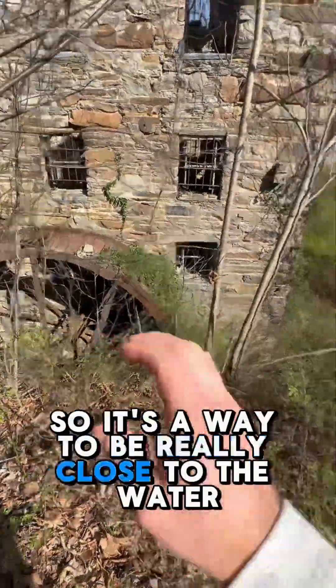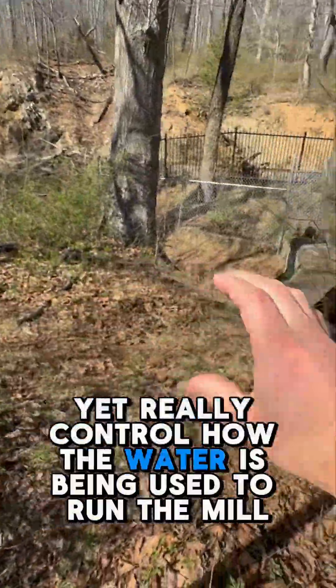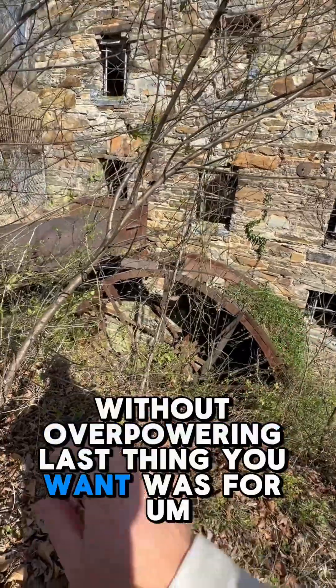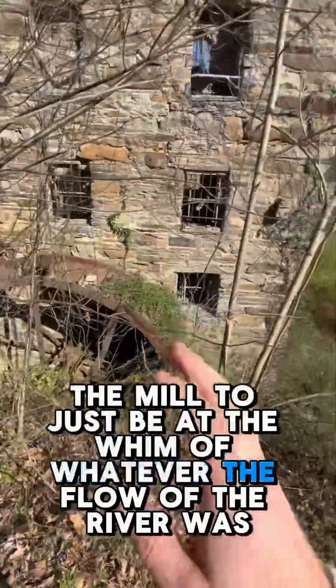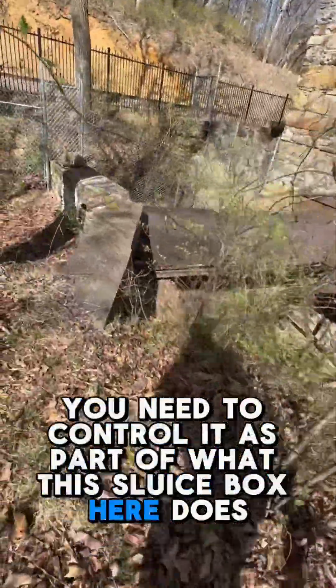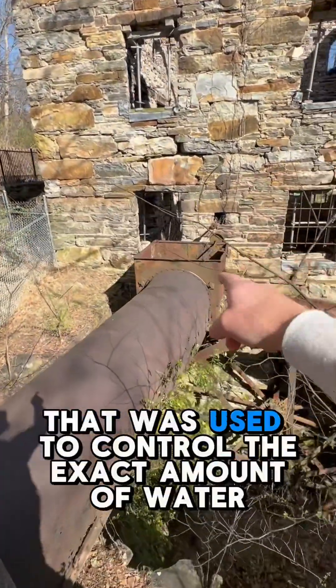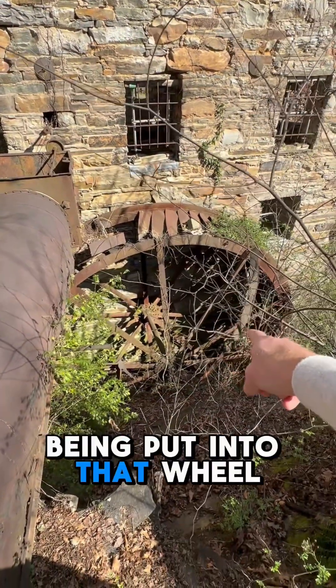So it's a way to be really close to the water yet really control how the water is being used to run the mill without overpowering it. The last thing you want was for the mill to just be at the whim of whatever the flow of the river was — you need to control it. That's part of what this sluice box here does. See this gear at the top of it? That was used to control the exact amount of water being put into that wheel.